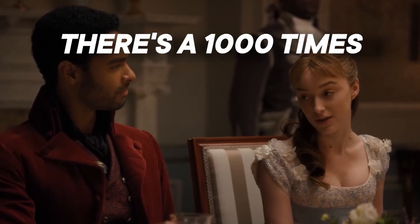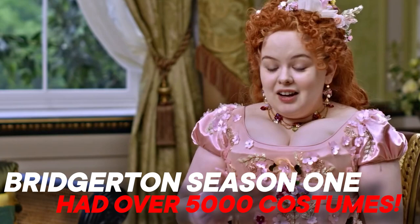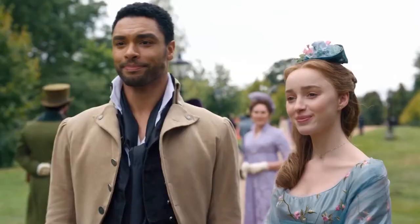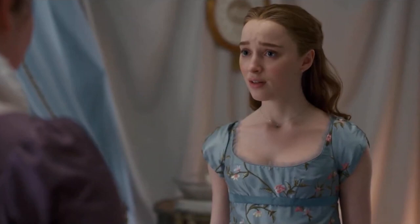There's a thousand times we've discussed this show, but today we'll be talking about something that you would've never guessed. Bridgerton Season 1 had over 5,000 costumes. Oh yes, you heard us. We really can't find a word for it — nuts? But also, we can't stop drooling over them either. Don't you just wanna go back, rewatch the whole thing, and count the costumes?